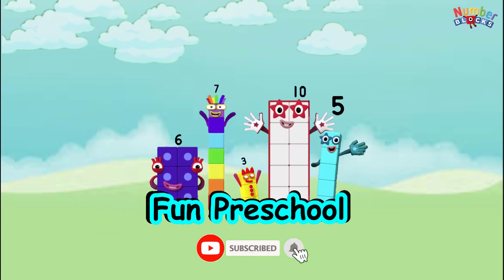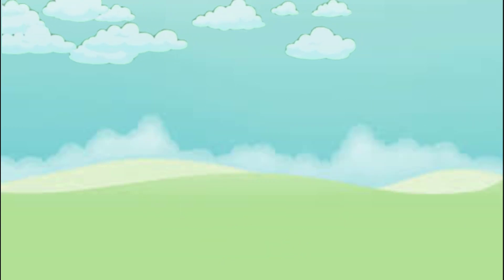Subscribe to this channel for more videos. Thank you so much.